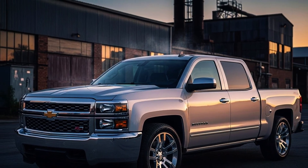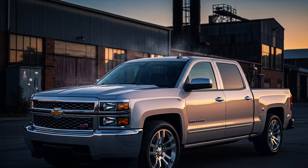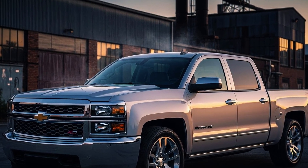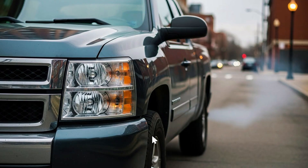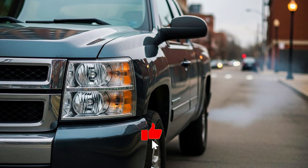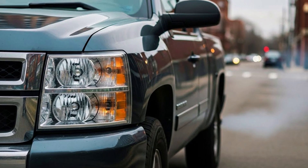If you own a Silverado or Sierra with the 4.8L Vortec and always thought you got the inferior engine, this GM engineer is about to show you why you're completely wrong. For years, 4.8L owners heard the same things: you should have paid more and got the 5.3L, your engine is worth less, it's just a weak V8. But the technical truth GM never advertised loud enough is completely different.